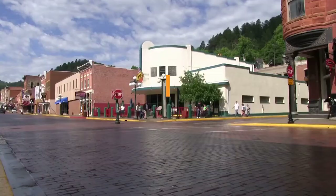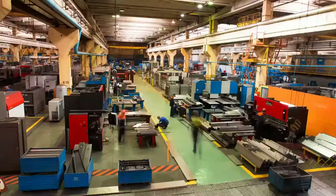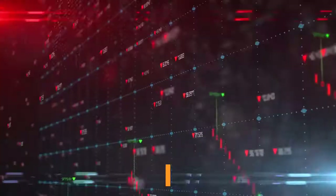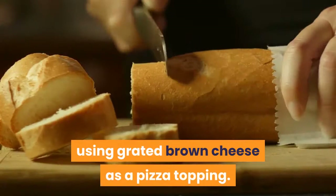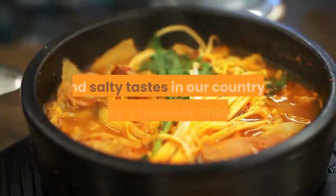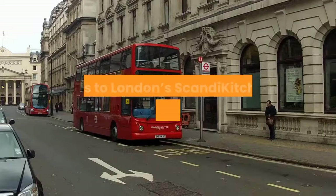The sizable Norwegian-American community ensures brunost is available in some U.S. stores. Yet it's demand from somewhere else that caused Norwegian factories to shift production schedules around. Demand from South Korea has soared, thanks in part to a curious trend of using grated brown cheese as a pizza topping. 'There is a solid tradition for the combination of sweet and salty tastes in our country,' Korea Dairy's Hyesuk Shin told NRK.